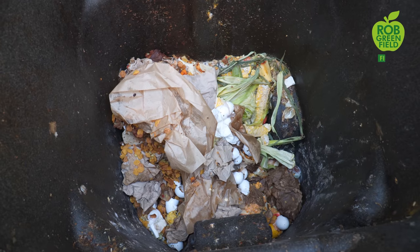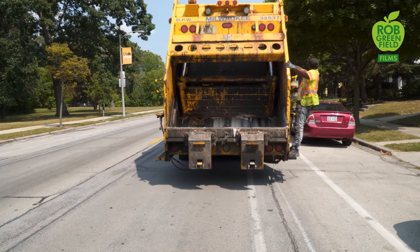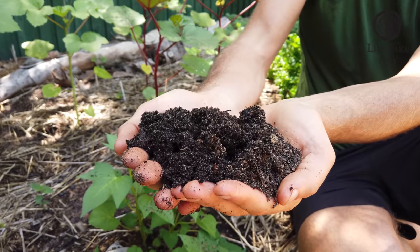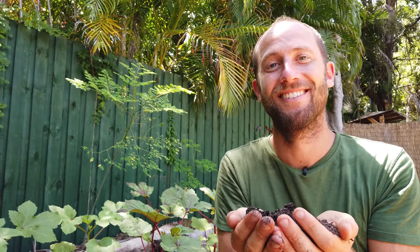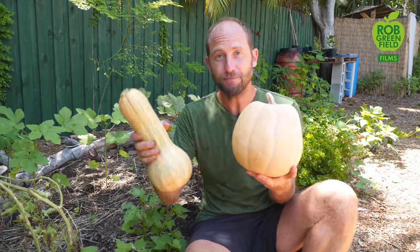Composting really is turning the problem into the solution. Think about it — you've got this nasty food waste that people don't want to deal with, that they're throwing into the garbage can all stinky, that goes to the landfill where it emits methane. Composting it turns that problem into this beautiful solution of quality soil that you can grow food with. This soil and that compost turns into things like these beautiful tomatoes and these pumpkins. Talk about a good solution to a problem that we have.